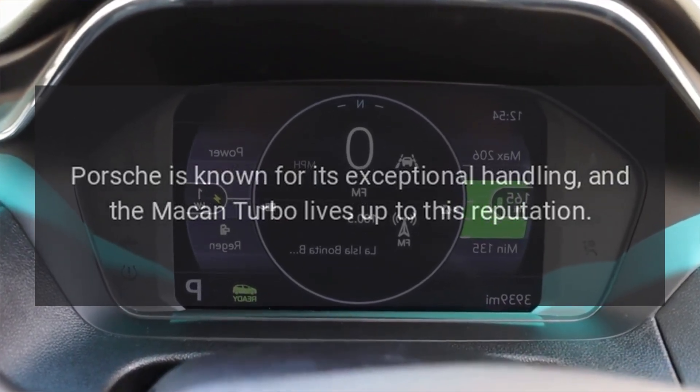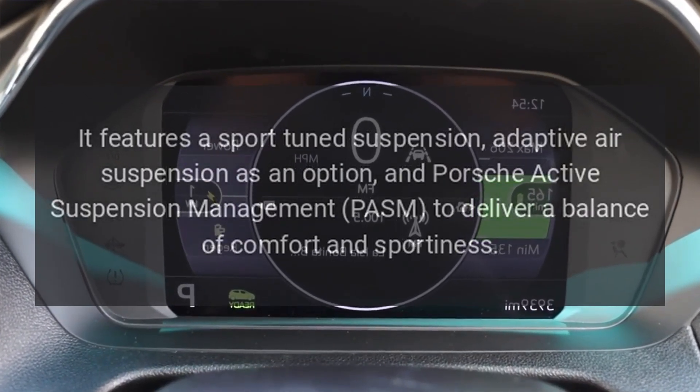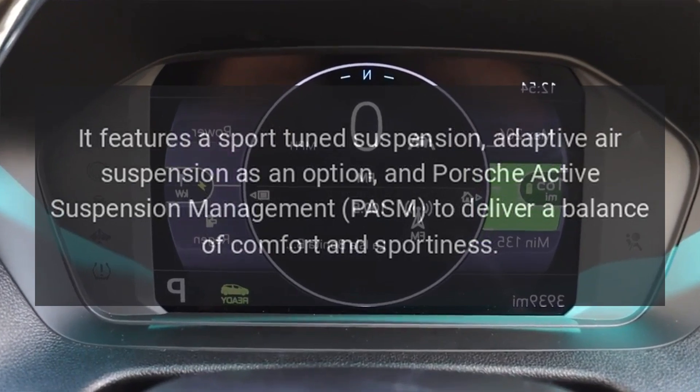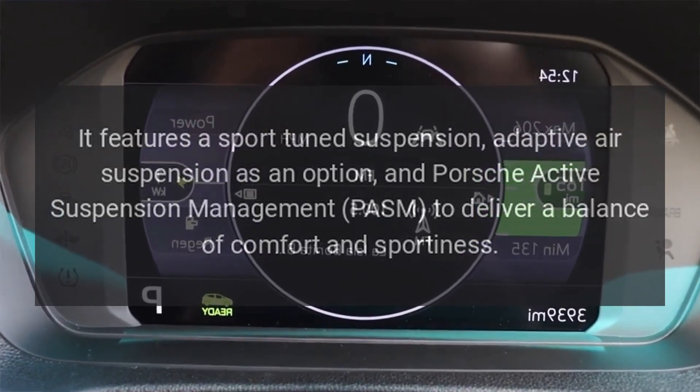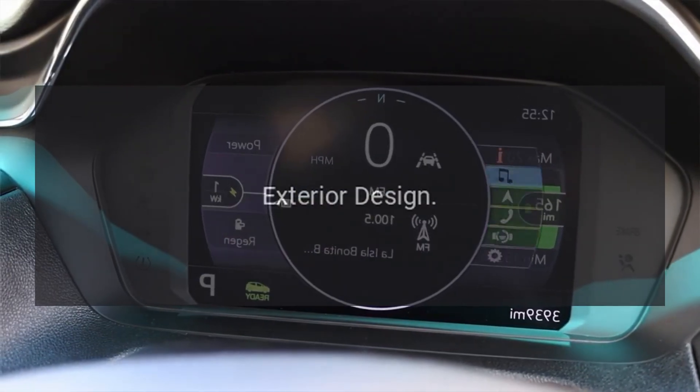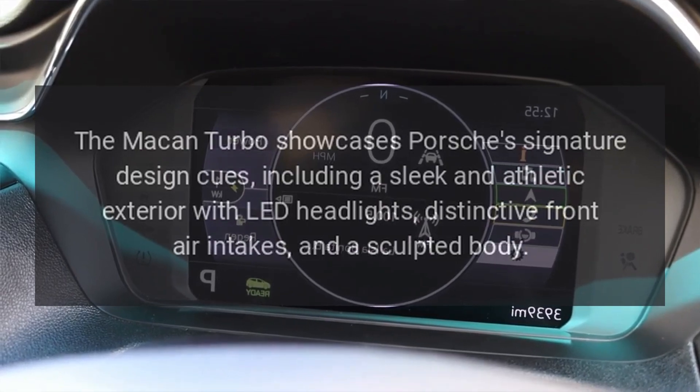Handling and suspension: Porsche is known for its exceptional handling, and the Macan Turbo lives up to this reputation. It features a sport-tuned suspension, adaptive air suspension as an option, and Porsche Active Suspension Management (PASM) to deliver a balance of comfort and sportiness.